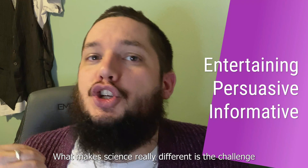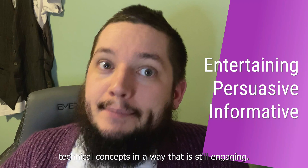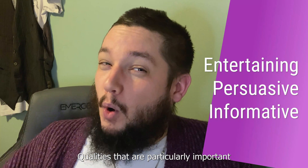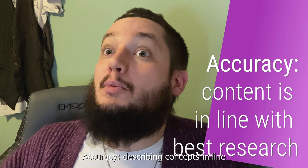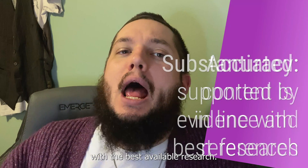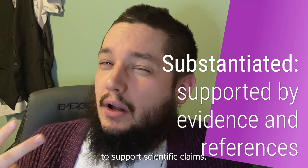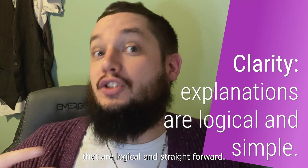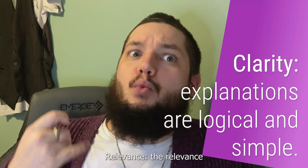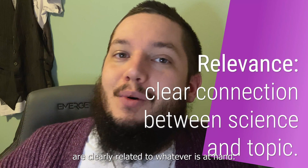What makes science writing different is the challenge of communicating technical concepts in a way that is still engaging. Qualities that are particularly important in science writing include accuracy — describing concepts in line with the best available research — being substantiated, providing evidence and references to support scientific claims, clarity, so scientific explanations are logical and straightforward, as well as relevance, meaning scientific concepts are clearly related to whatever is at hand.